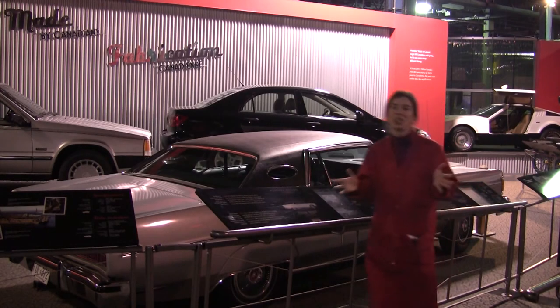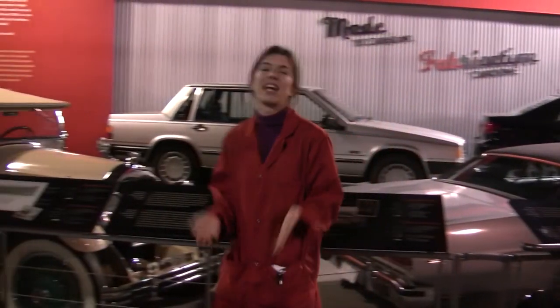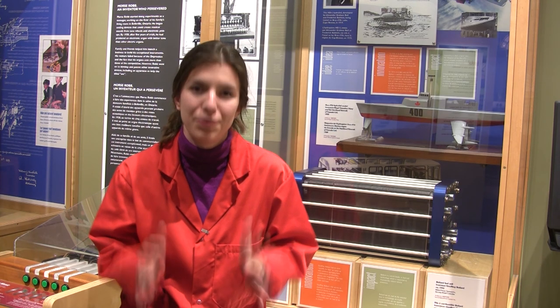Fuel cell technology in vehicles may one day provide an alternative to the gasoline internal combustion engine. It has the potential to greatly diminish emissions. The world's first demonstration vehicle using only fuel cell technology was created by Ballard Power Systems, a Canadian company. You can check out the Ballard fuel cell here at the Canada Science and Technology Museum.